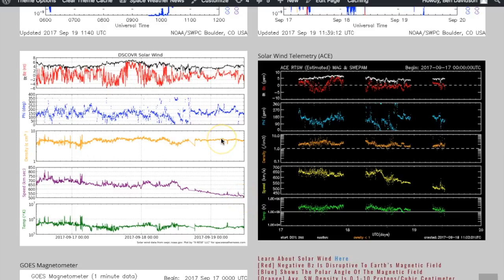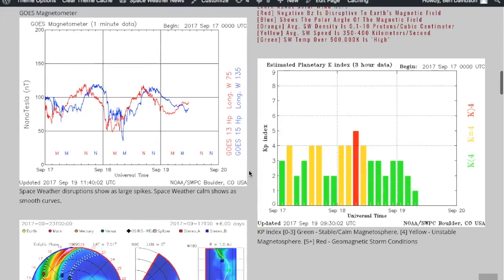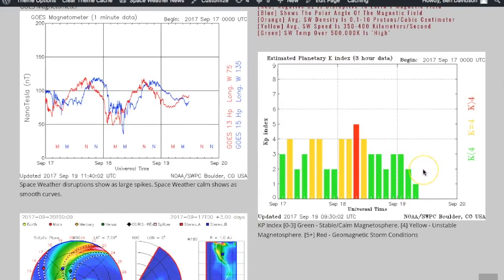Really not much happening with the plasma density, but as the speed is on its way down and we exit the coronal hole stream, we are finally seeing the geomagnetic conditions wane as well.